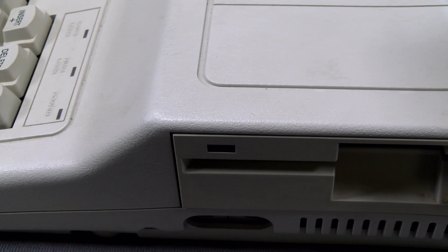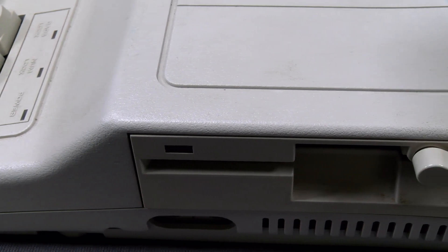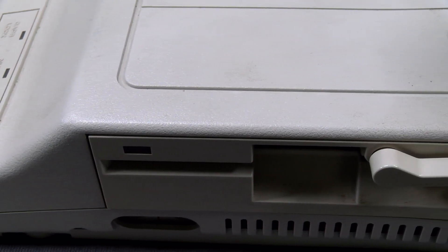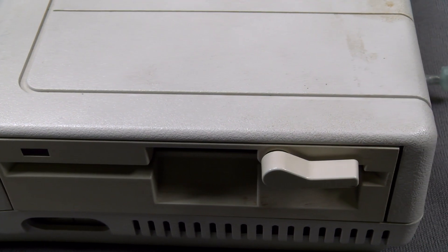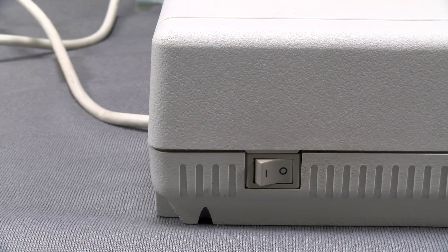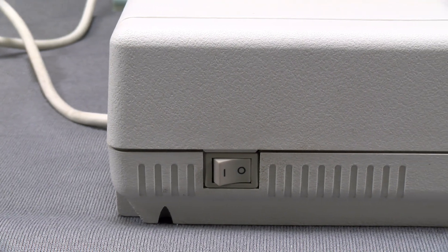Moving to the right side, you have the headphone input with a rather strange volume slider on the bottom, joystick ports, and a single floppy drive. On the left there's nothing to see except the lonely power button.